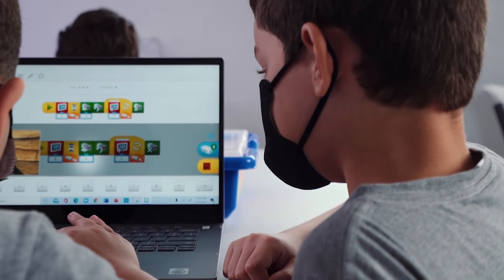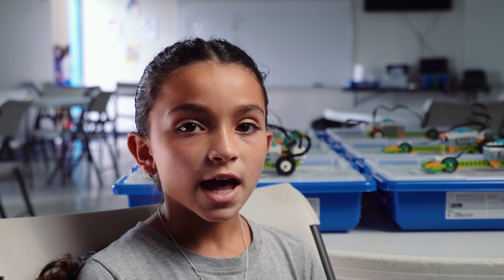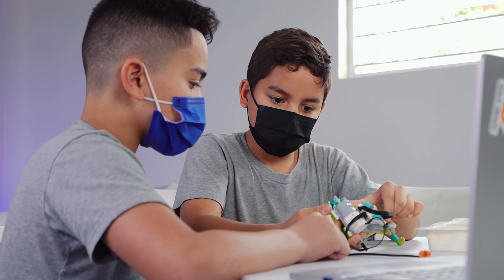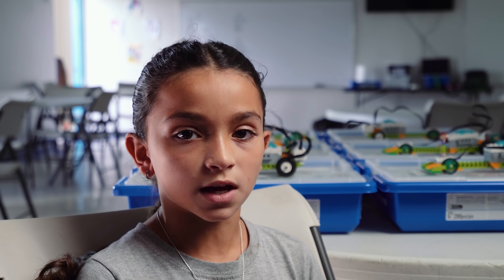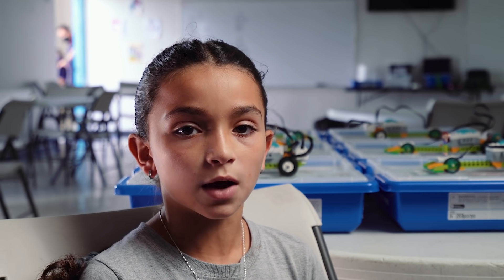I love this class because I learned a lot of science and I learned more about the planet and how it works. Now that we are in robotics and we can do Lego, I feel like I learned more about science and electricity and how it works.